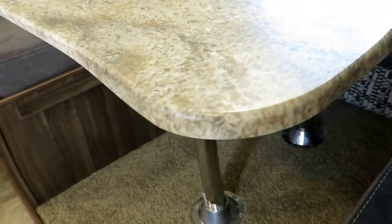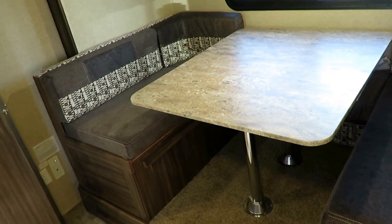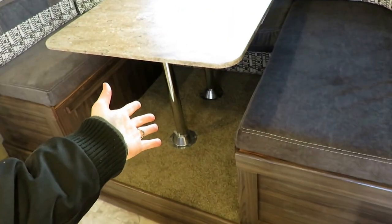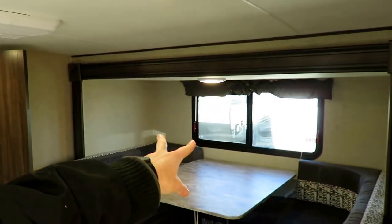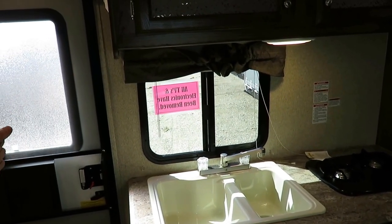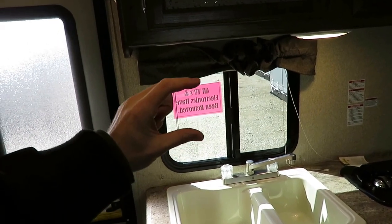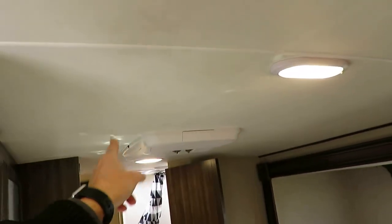All the countertops are thermal foil — sealed edge pressed membrane. If the kids knock over a glass of water or Kool-Aid, no big deal. The table is not going to swell, sponge, or deteriorate. They put a bigger window in the kitchen than I expected — when I see little hybrid campers on a schematic, I expect a little toothpick window, but they put a full-size slider window here for maximum airflow. All LED lights, so if you're going to go dry camping, these things aren't going to suck the battery dry.